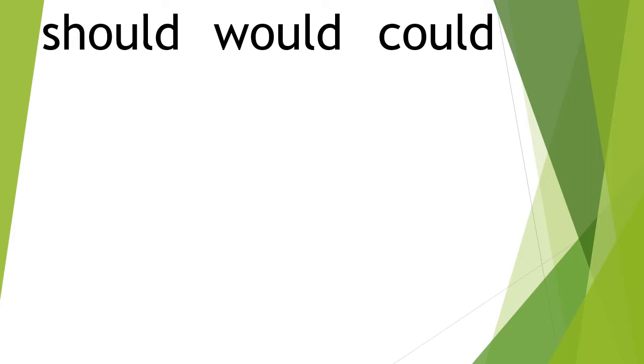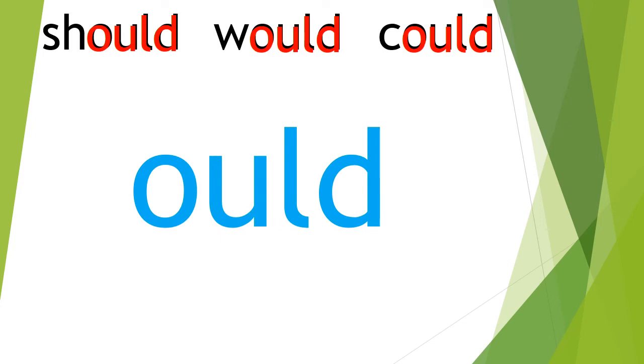What we're going to pay attention to here is: what do they all have in common? Well, they all have these four letters — O, U, L, D. We don't hear them that way, but if they were by themselves we could pronounce them as 'ould.' Now again, there is no 'ould' sound in should, would, and could, but if we remember the pattern of these four letters — 'ould' — that helps us.